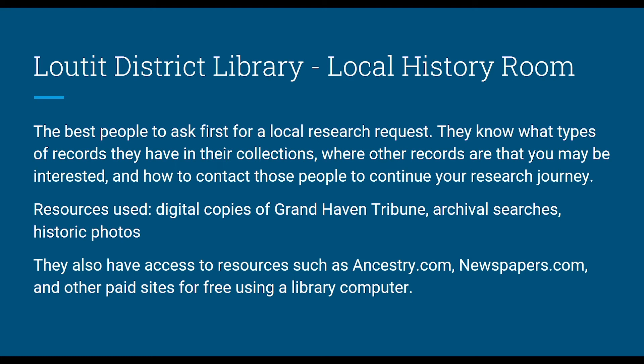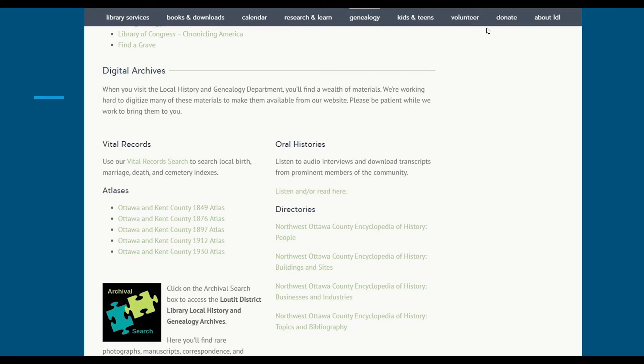They're going to be the best and most helpful people to contact first. At Laudit I used digital copies of the Grand Haven Tribune archival searches and historic photos — they actually have the Grand Haven Tribune digitized and searchable. They also have access to resources such as Ancestry.com, Newspapers.com, Fold3, and a couple of other paid genealogy and historical research sites that you can use for free on a library computer. You do physically have to go in, but then you can use these resources without having to pay any money.